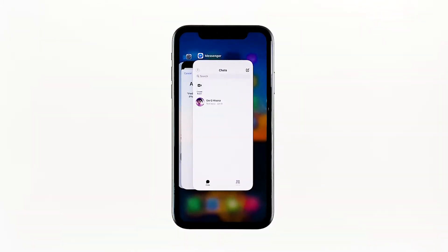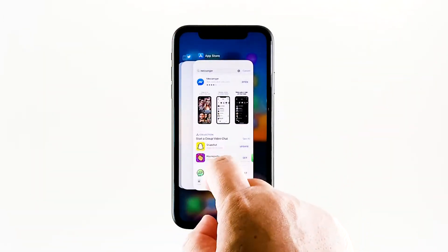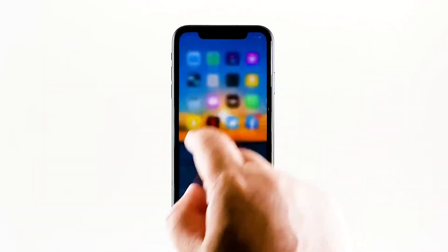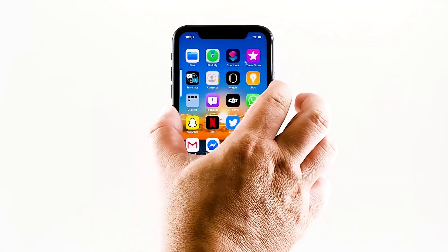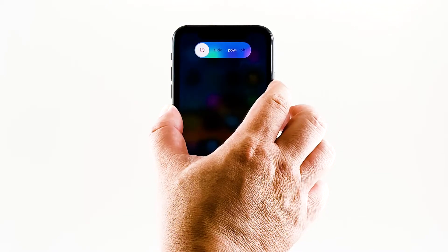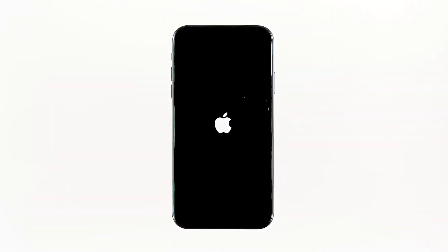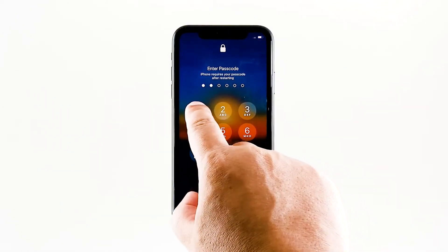This will show you the app previews. Swipe up on the Messenger preview to close it. Do the same to other apps. To force restart your iPhone, quickly press and release the volume up button, then do the same for the volume down button. The moment you release the volume down button, press and hold the power key for 15 seconds or until the Apple logo shows. Wait for your iPhone to finish restarting, then try opening Messenger to see if it still crashes.